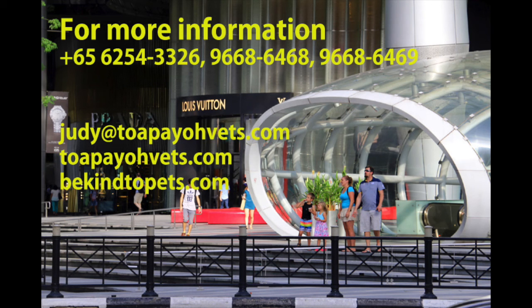This video was filmed in Topayo Vets. For more information, you can call one of these numbers or visit one of the websites. Thank you for your kind attention.